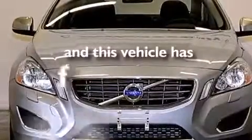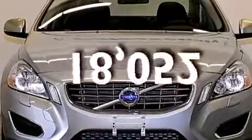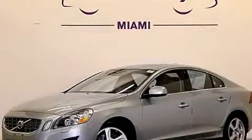This vehicle has fewer than 19,000 miles on the odometer. Stop by today and test drive this automobile for yourself.